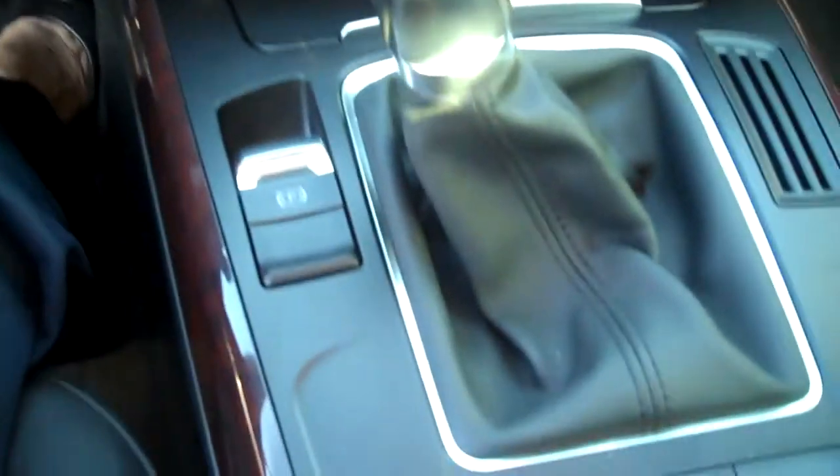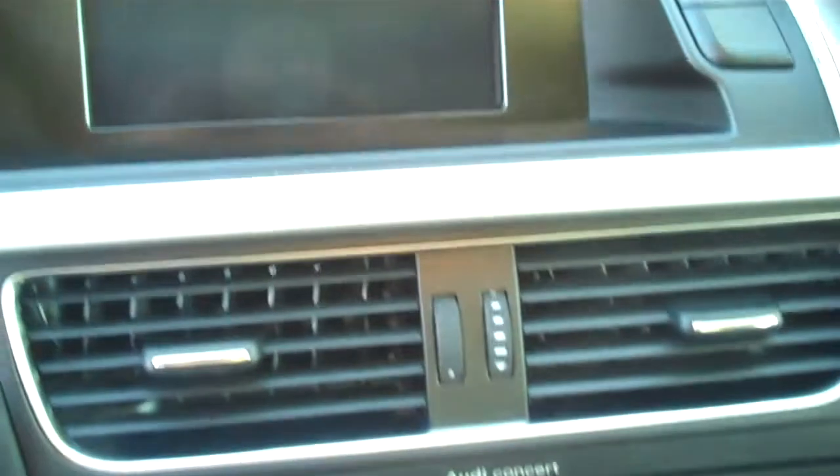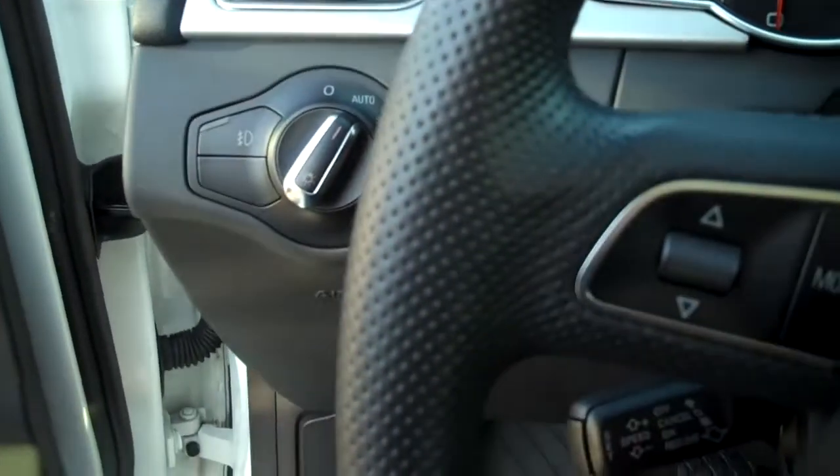Here's your Audi MMI multimedia interface. Auto rain and light sensors, shift paddles.